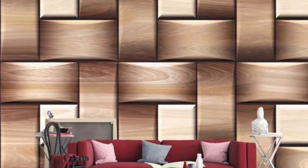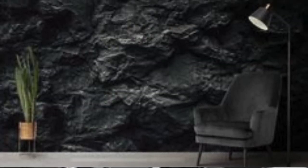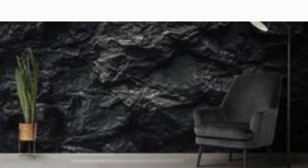Experience the transformative effects of natural sunlight as it casts shadows and highlights, breathing life into your walls and making every moment a unique visual spectacle. Moreover, our 3D wallpapers redefine spatial perception, making even the smallest rooms feel expansive and inviting. Whether you're looking to create a bold focal point or a subtle backdrop that complements your furnishings, the versatility of our collection allows you to customize your space according to your vision.